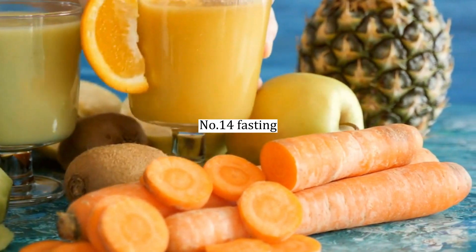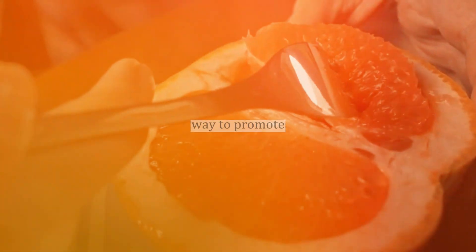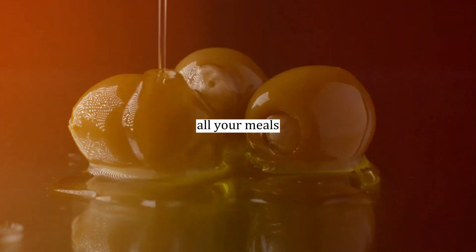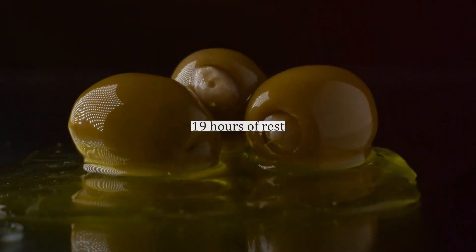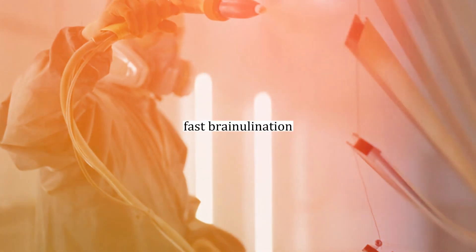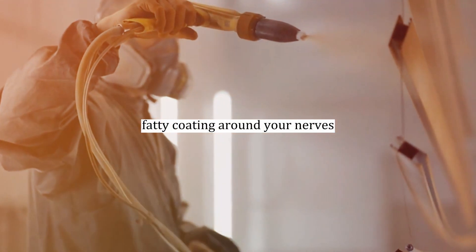Number fourteen: fasting and nerve tissue regeneration. Another effective way to promote nerve tissue regeneration is by eating all your meals within a strict five-hour window and allowing your body 19 hours of rest and digestion. This form of fasting triggers fast remyelination, helping your body rebuild the protective fatty coating around your nerves.